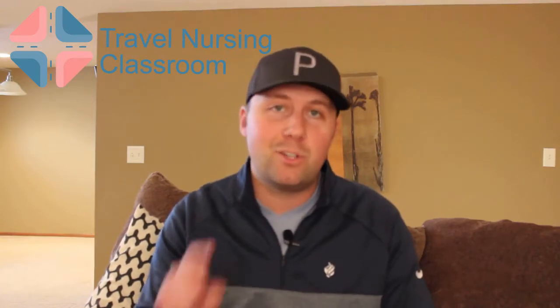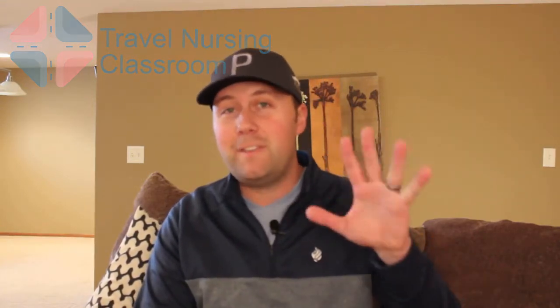Hey everyone, it's Mike with Travel Nursing Classroom bringing you unbiased travel nursing advice about all the travel nursing topics you should care about. Today we're gonna be talking about the five things to do immediately, day one, right when you show up to a travel nursing assignment in a brand new city. There's some really good things here that are gonna keep you covered and make sure you're protected while on assignment so that things go as smoothly as possible.